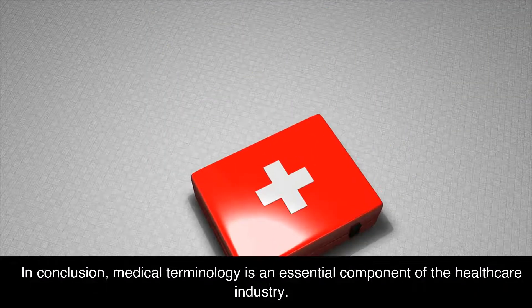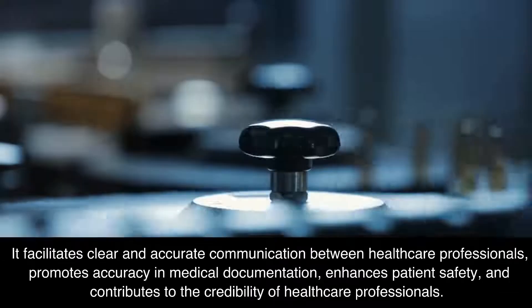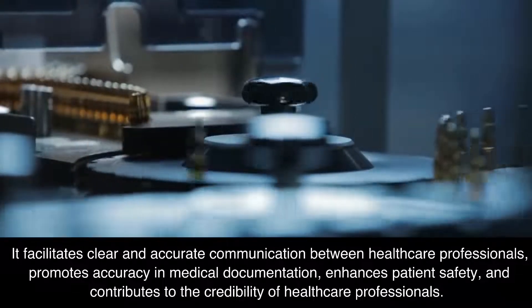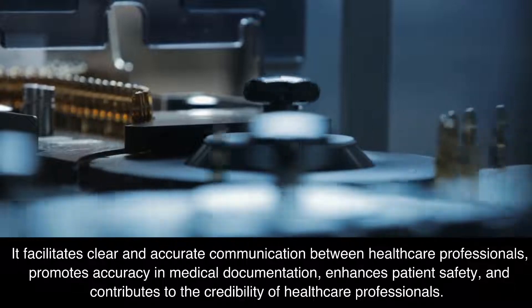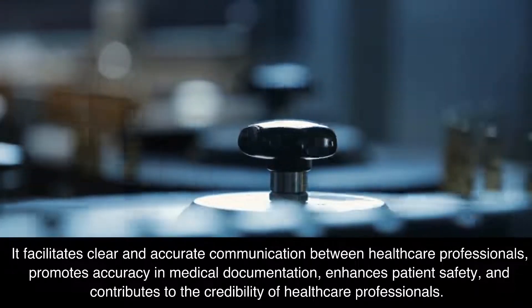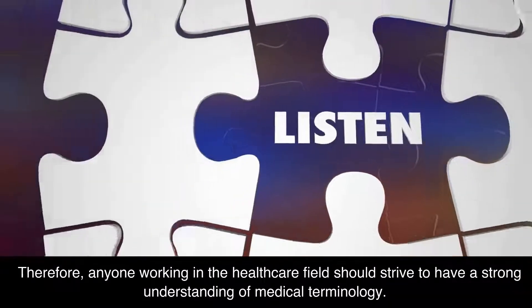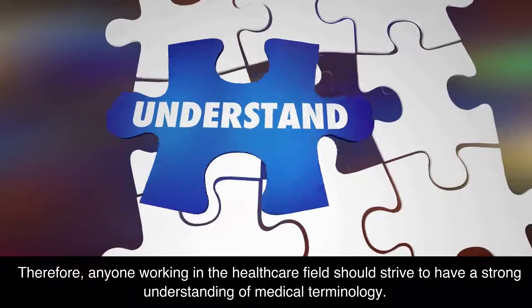In conclusion, medical terminology is an essential component of the health care industry. It facilitates clear and accurate communication between health care professionals, promotes accuracy in medical documentation, enhances patient safety, and contributes to the credibility of health care professionals. Therefore, anyone working in the health care field should strive to have a strong understanding of medical terminology.